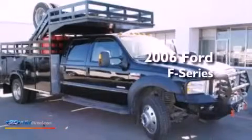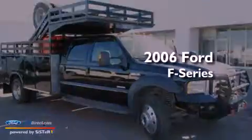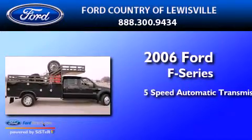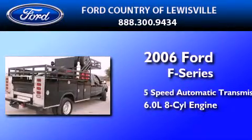This is a 2006 Ford F-Series. This truck has a 5-speed automatic transmission and a 6.0-liter V8.